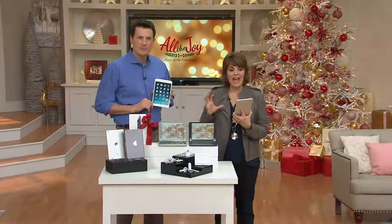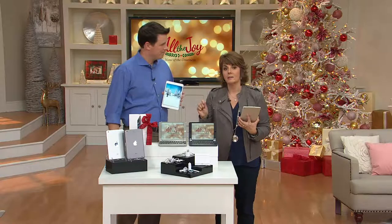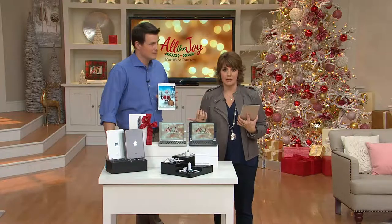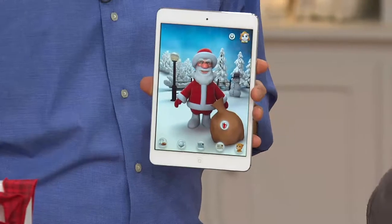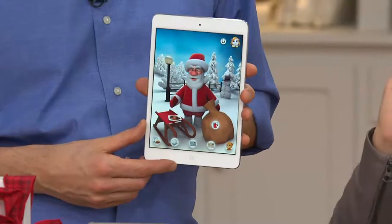They will walk you through every step of the way and answer any question you have. That is huge peace of mind for those of you giving this to your mom or parents or somebody who maybe isn't as tech-savvy. For my mom, that tech support and confidence knowing there's somebody just a phone call away to help her out is fantastic.